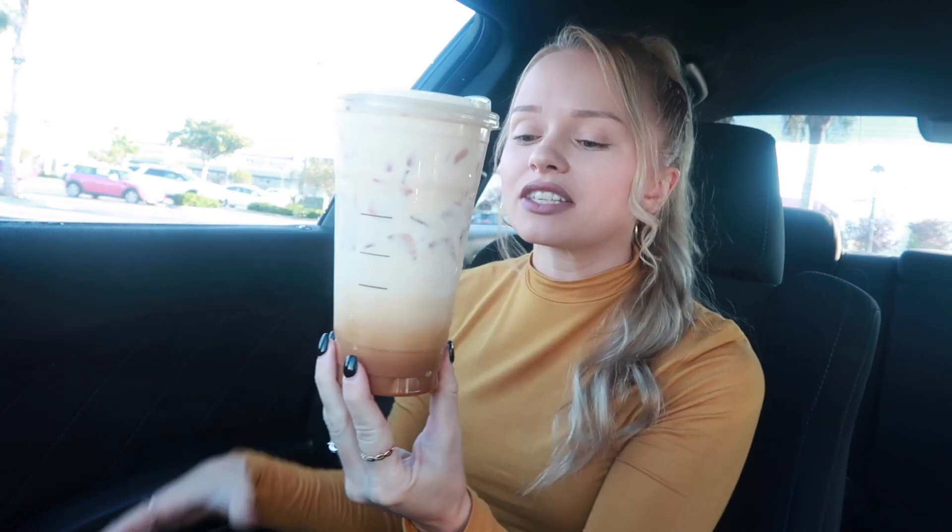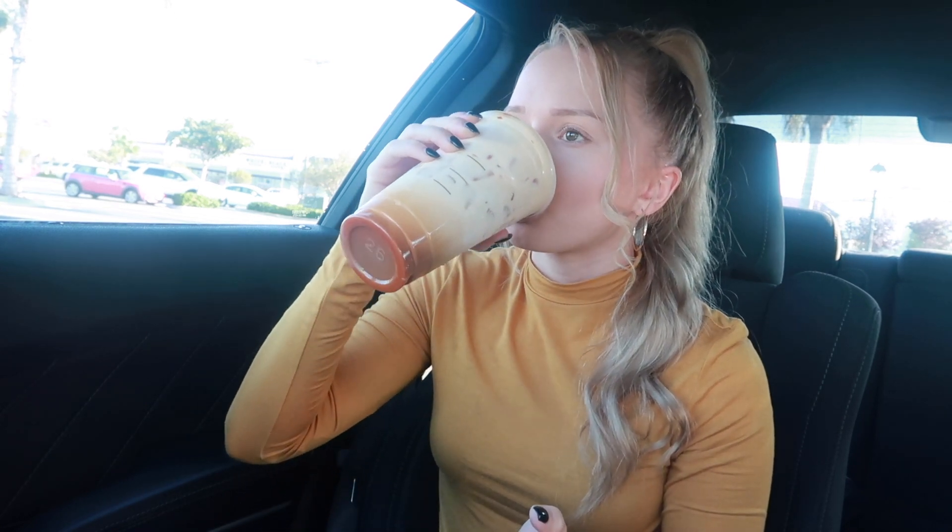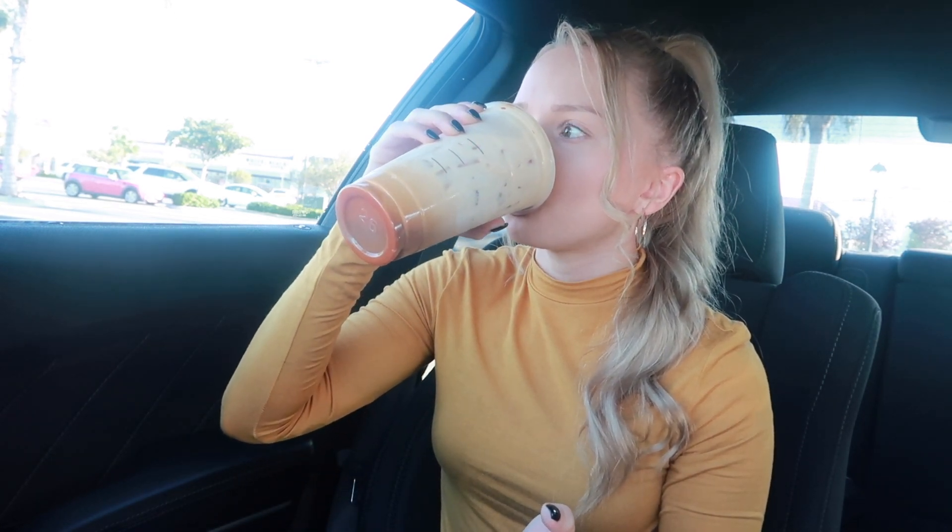Let's give this a try, I'm so excited! I don't think I'm gonna get much coffee taste because the foam is all the way at the top and I didn't get a straw. Look how pretty that is. This is so, so good.